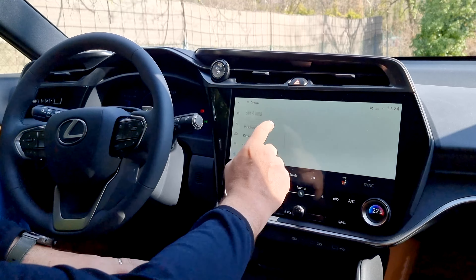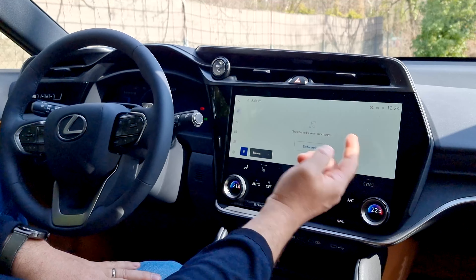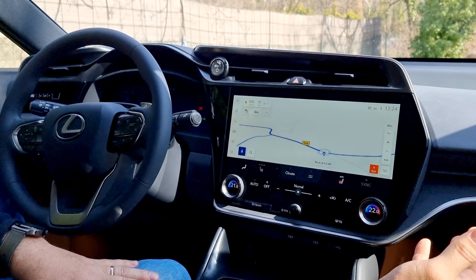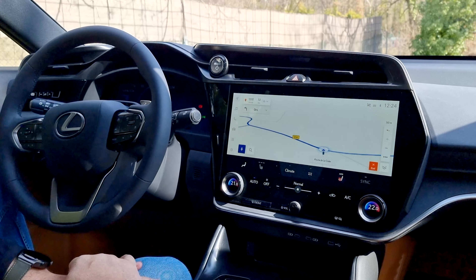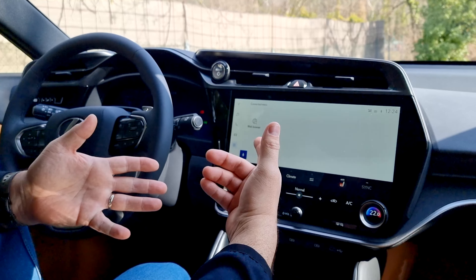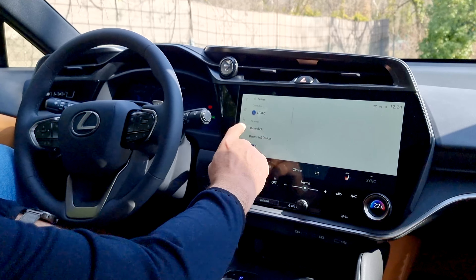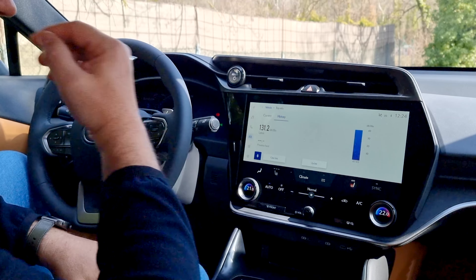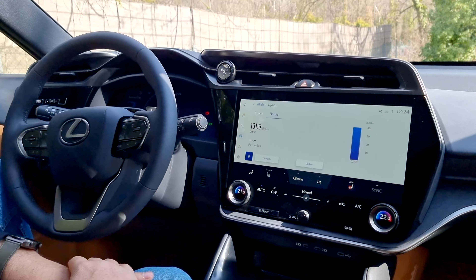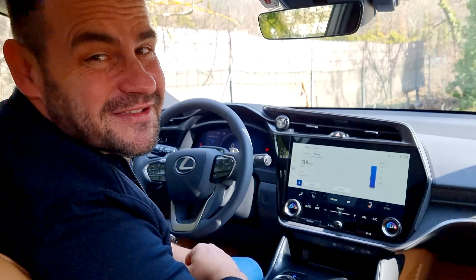Samozrejme, tu si vieme pozrieť aj informácie o spotrebe. Máme tu obrovskú navigáciu, tá vyzerá perfektne na tom obrovskom displeji, a vieme si zapnúť aj webový prehliadač. Opäť vidíte to nevyužitie celej tej obrazovky. Čo sa týka spotreby – auto bolo na parkovisku, takže 130 kWh na 100 km nie je reálna hodnota, o tej si povieme počas jazdy.